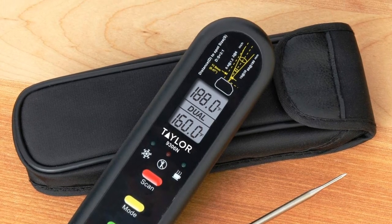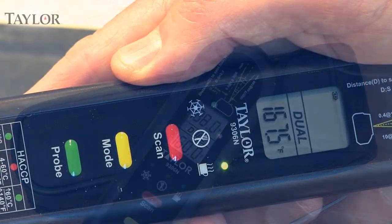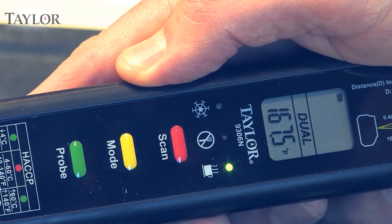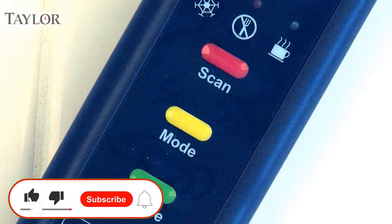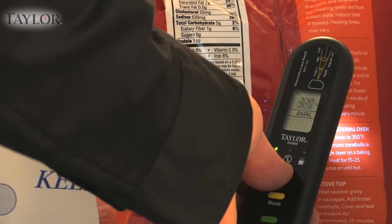This model has a hold setting that allows the user to freeze the last-read temperature. It also has an LED display that shows if food has reached the appropriate hot or cold setting, or if it is unsafe to consume. It has an automatic shut-off and runs on two AAA batteries, which are included. For added safety, the folding probe comes with a protective sheath.